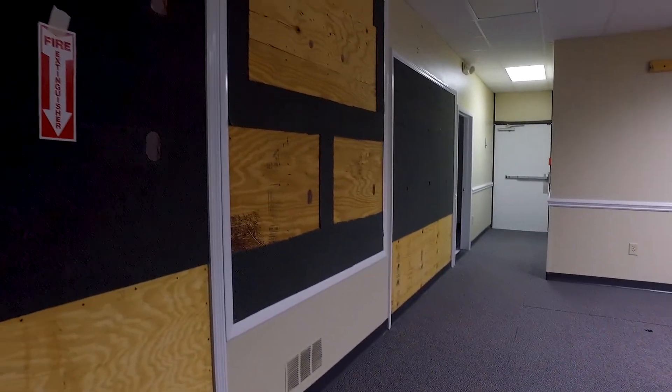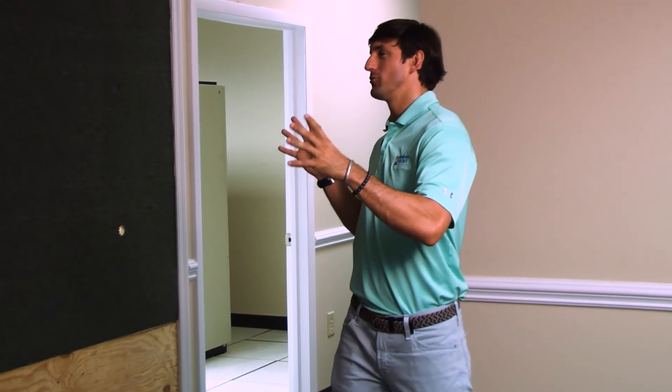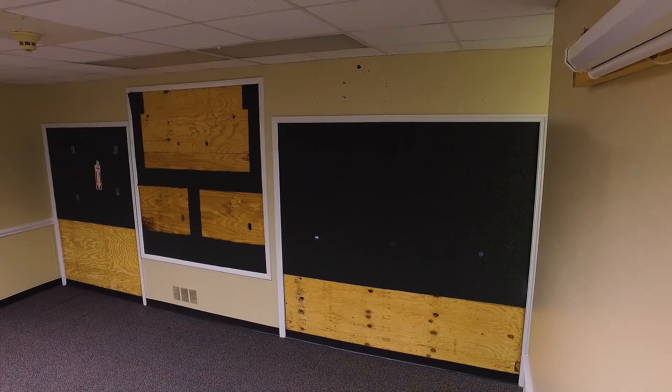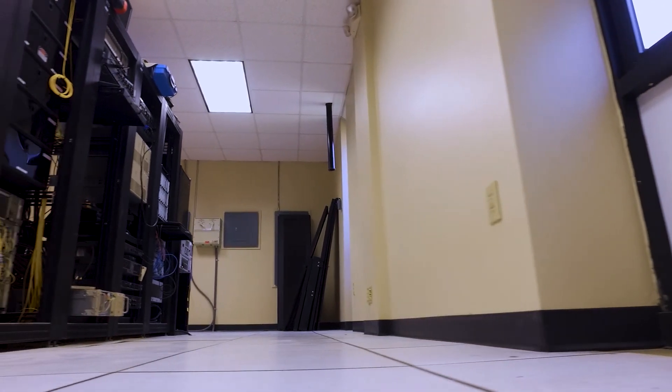So we're in what I consider the headquarters of the traffic services building. On the wall here you have about 10 to 14 TVs that were previously here when the building was operational. Those are gone now, but we're excited to get them back up. They have a bunch of computers that kind of monitor all this stuff, so it's a pretty cool room where you have a lot of different technologies going on.